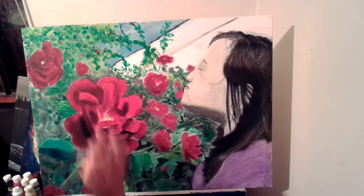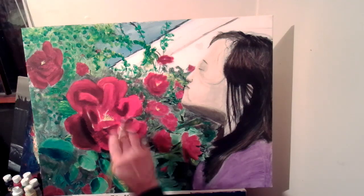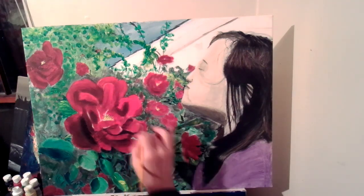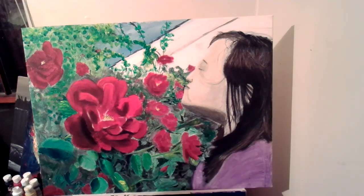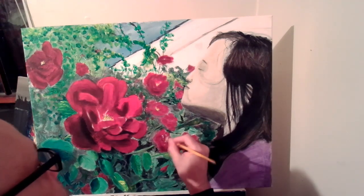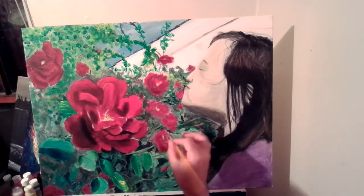Those roses that I have growing by the garage — they have just a little bit of white at the tips, so I'm trying to put that in without making it look cartoony and like I'm just tracing it. But that's kind of what they look like a little bit.